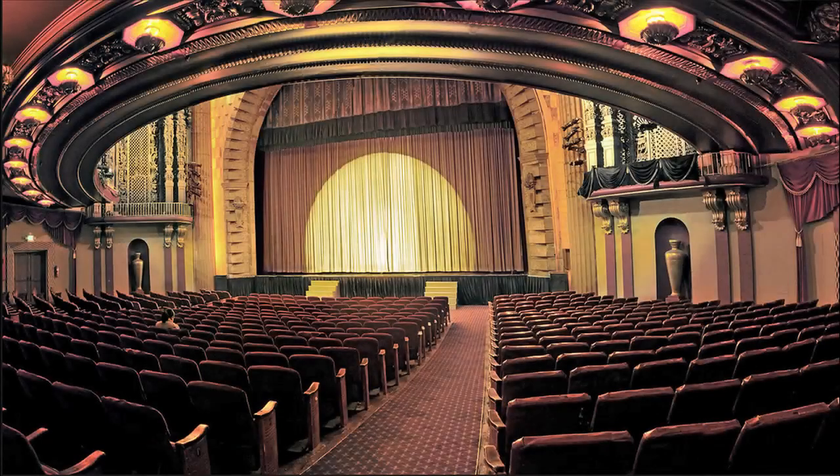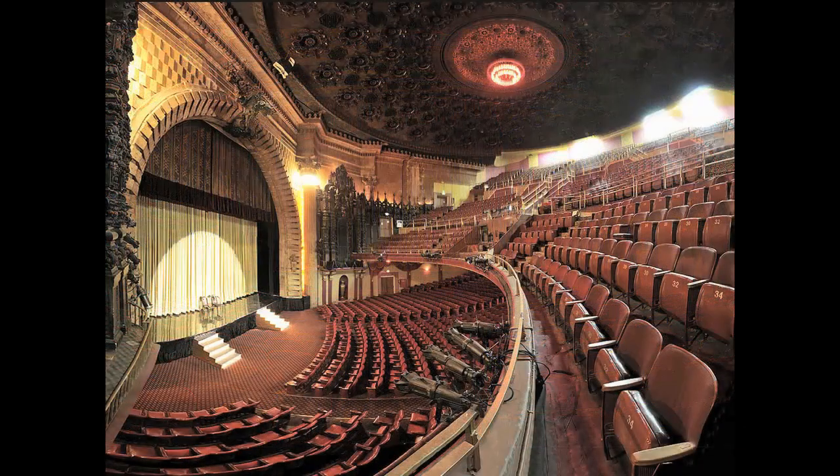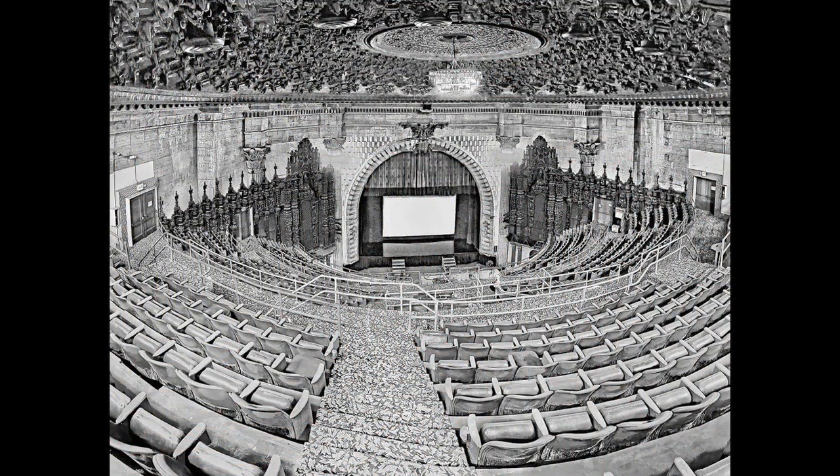We are sitting on the stage of Sid Grauman's Million Dollar Theater, which was built in 1918. It was Los Angeles's first great movie palace, and it was the first movie palace that Grauman built in Los Angeles. This theater really broke the mold. It's been described as a Spanish cathedral within a Greek temple, but there are a lot of other elements involved in the design that are pretty brand new.